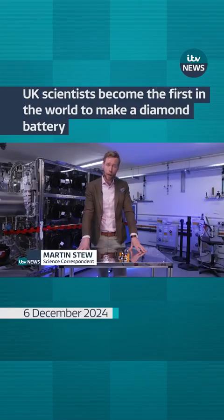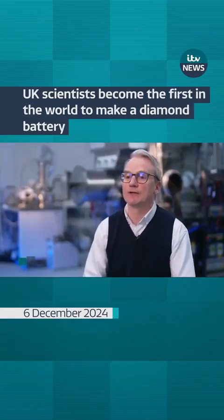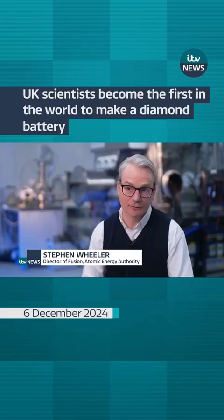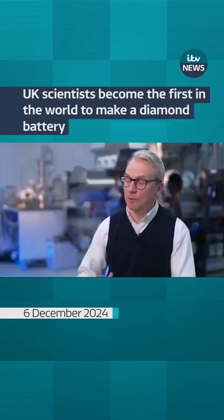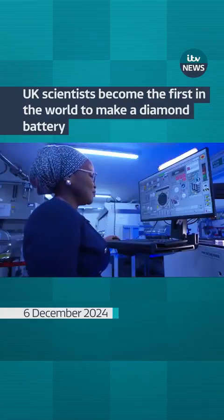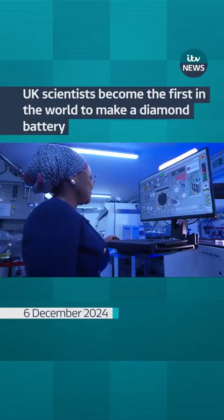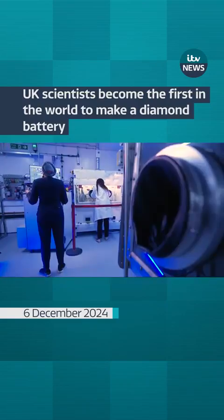This technology is particularly suitable for places where you either can't access it because it's in space or it's subsea, or you don't want to access it because it's in a hazardous environment. That includes inside the human body, from devices like pacemakers to hearing aids, and even implants in your eyes.